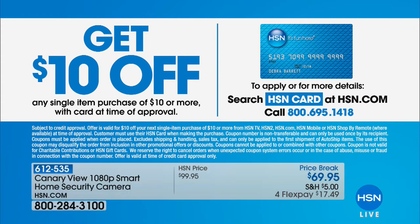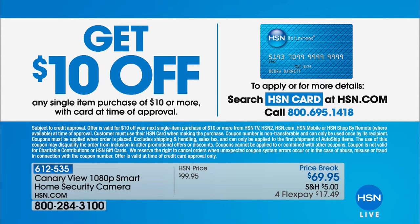If you are shopping tonight, why not use your HSN card? If you don't have an HSN card, don't panic. We can get you one if you call 1-800-695-1418. If you apply tonight and get approved, you can take $10 off that first single item purchase.